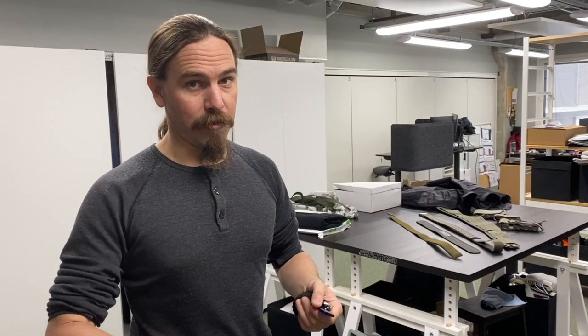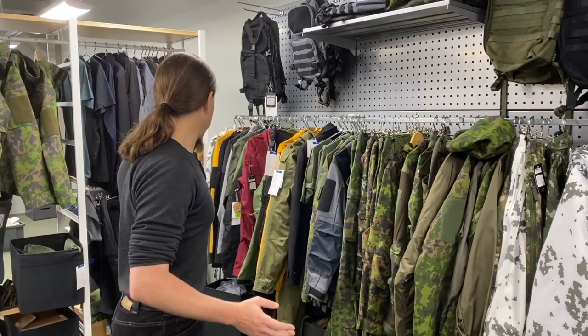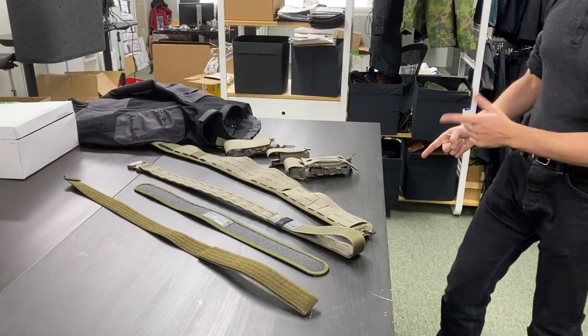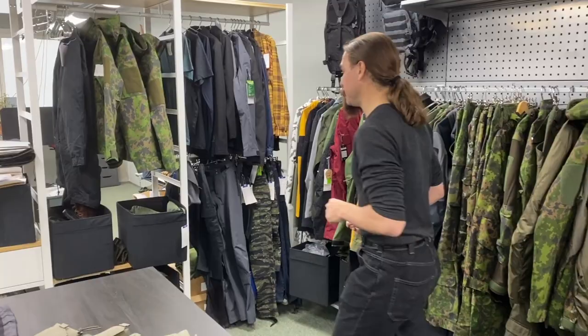Now here's where we get into some of the important stuff. Varusteleka focuses on both military and outdoor gear, and they do their own brand, their own design items - and this is where a lot of that production design happens. What we've got here are largely items that are in stock, but also prototypes, things that have been worked on, new products in development. They're doing a battle belt system and mag pouch system, which is actually going to be really cool - extra features beyond what we've got in most of the available stuff right now.